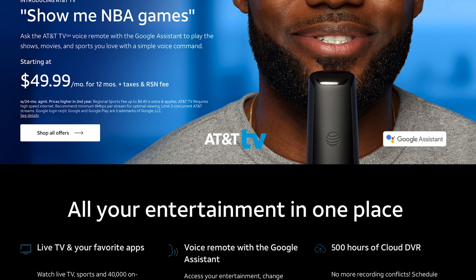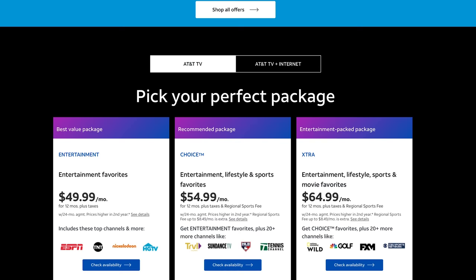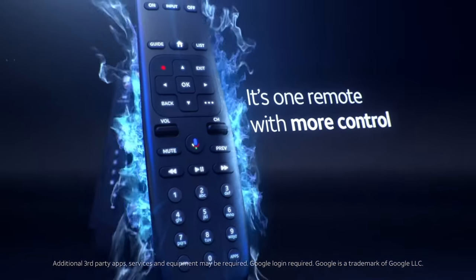There is no NFL Sunday Ticket on AT&T TV. That's the thing that really keeps a lot of people glued to DirecTV, and it's not available here. On the bright side, you do get 500 hours of DVR storage, which is outstanding for a cloud DVR, and 40,000 on-demand titles. That's the traditional TV part — the thing that looks and smells just like your cable or satellite provider.